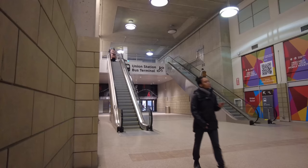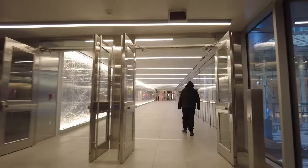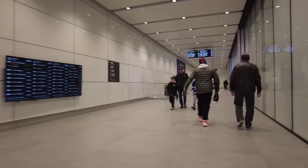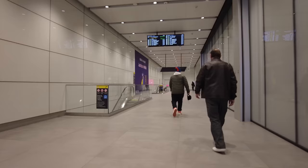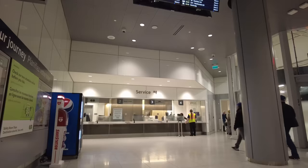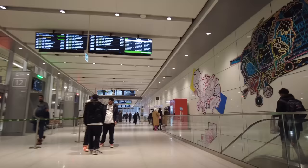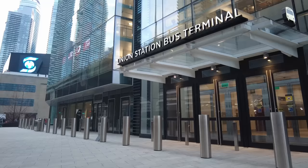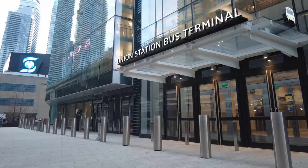If you're continuing south in the PATH, the connection isn't great and involves a bunch of stairs. Walking down the hall you can also access the Union Station bus terminal by taking escalators at the east end up and crossing Bay Street into the CIBC Square development, which is quite tightly linked with Union. The bus terminal has two levels, and each has several zones which you'll be told to wait in for your bus, as well as tons of seating. There are also more ticket windows, restrooms, and space for future food vendors. There's also a street entrance from Lakeshore Boulevard on the lower level, which is the farthest south point of Union Station.